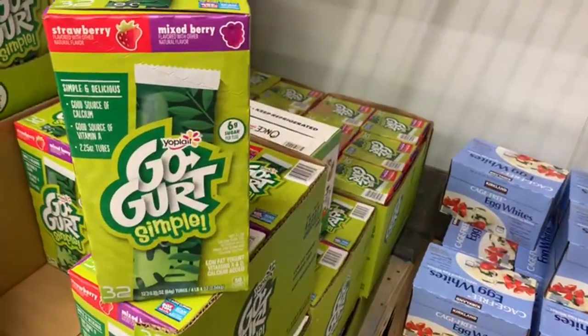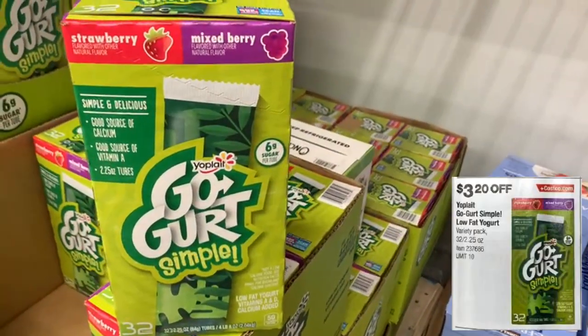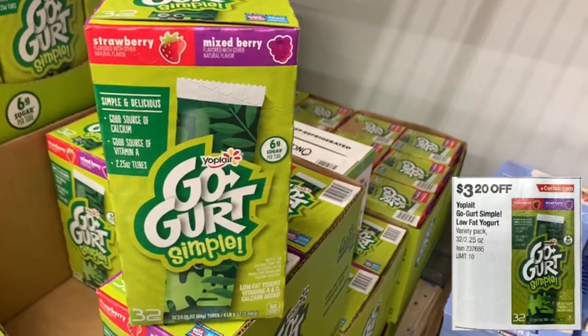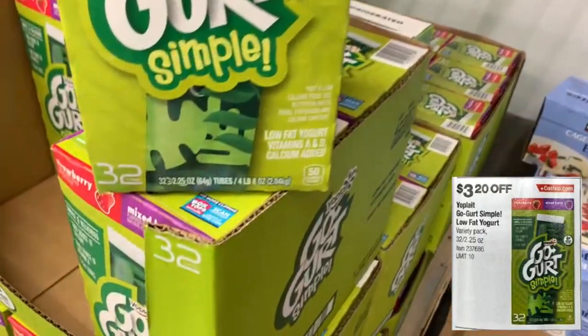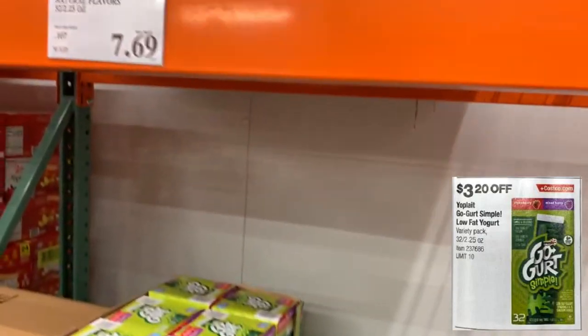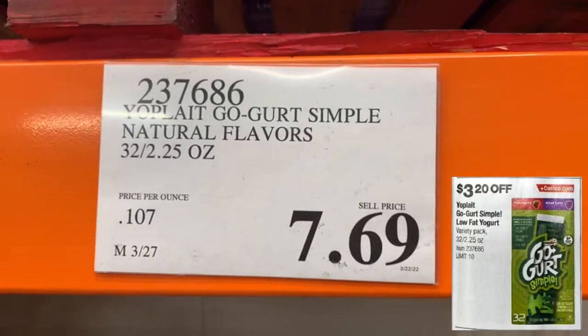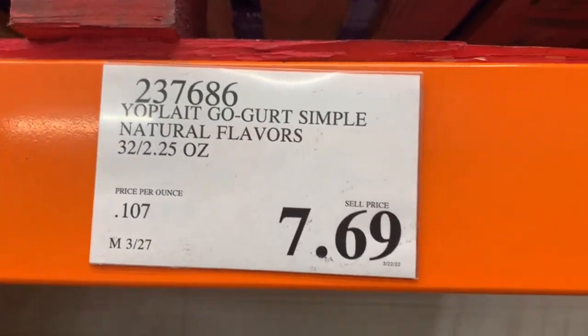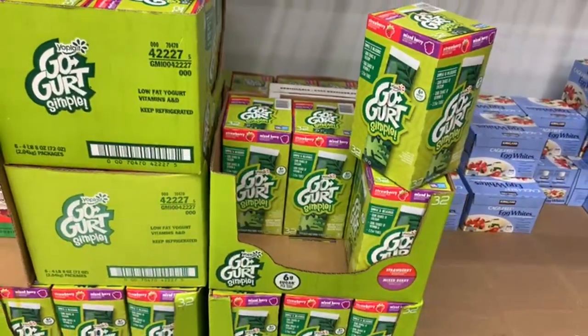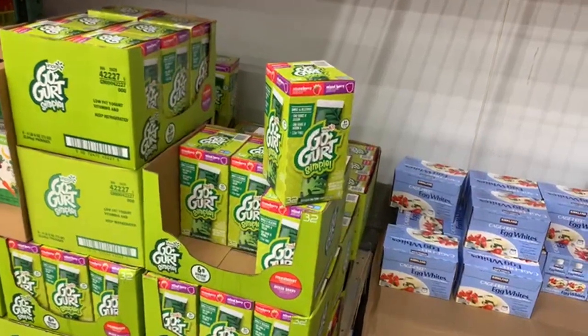Through the instant savings starting April 13th, you'll also take off $3.20 off the Yo-Plait Go-Gurt Simple low-fat yogurt. It's a variety pack with strawberry and mixed berry flavors — 32 tubes in one box. At the store it's selling for $7.69. If you throw these in the freezer, they taste delicious.